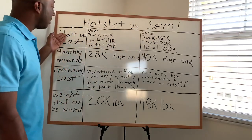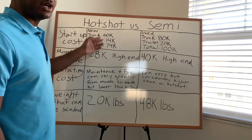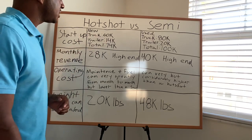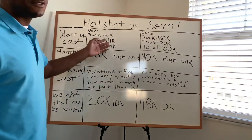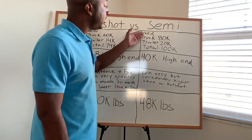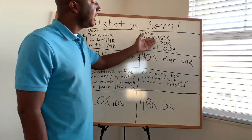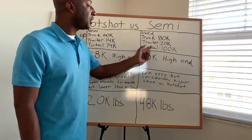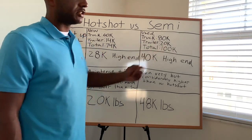For startup costs, a new truck like a Dodge Ram 3500 is going to run you around $60,000, and a brand new 40-foot gooseneck trailer is going to be around $14,000, for a total of $74,000 to get started in hot shot trucking. For semi trucking, a good used truck is going to cost about $80,000 and $20,000 for a good used trailer, for a total of $100,000.